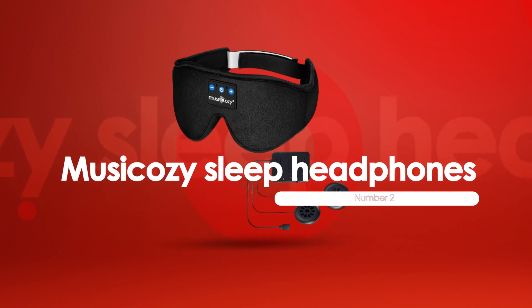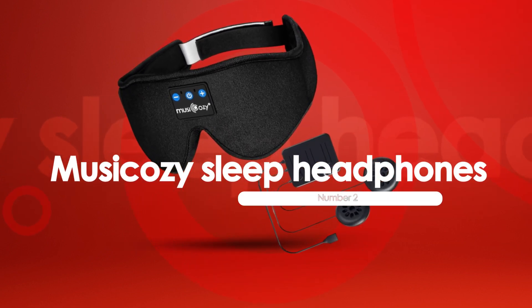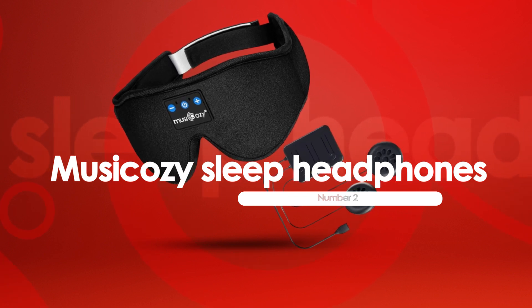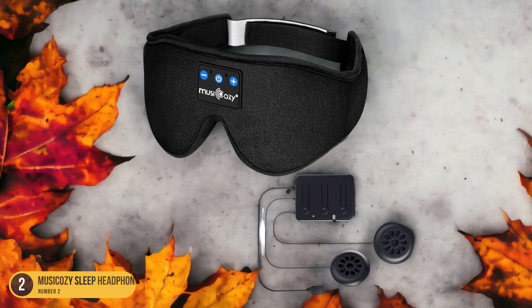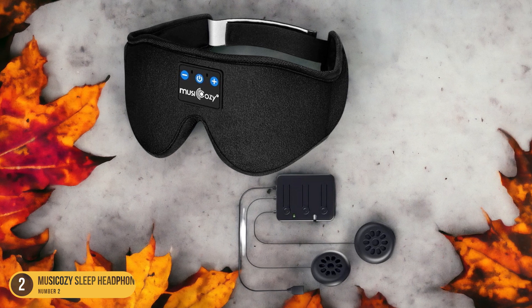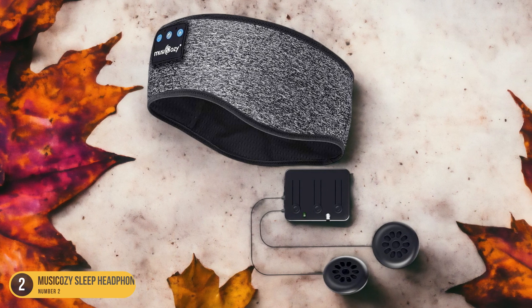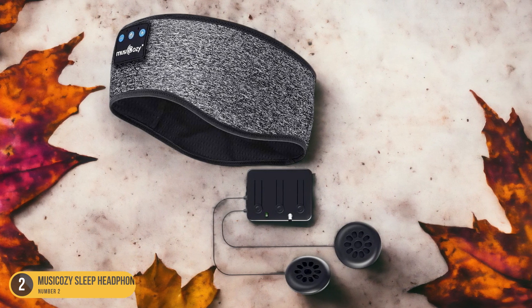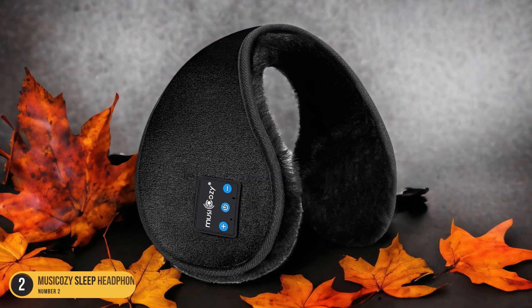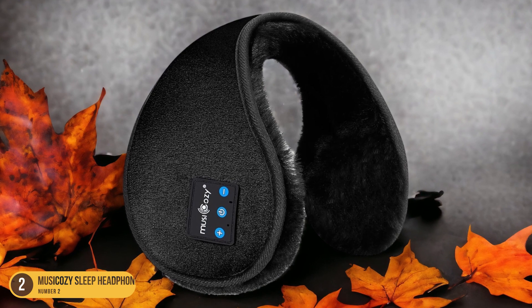At number 2, we have the Musicosi Sleep Headphones — better sleep. Enhance your sleep quality with Musicosi Sleep Headphones, designed to optimize your rest and relaxation experience with their wireless headband design and comfortable, breathable materials. The wireless headband ensures freedom of movement during sleep, eliminating the discomfort of tangled cords. Made from breathable and hypoallergenic materials, these headphones are perfect for side sleepers and even for workouts.